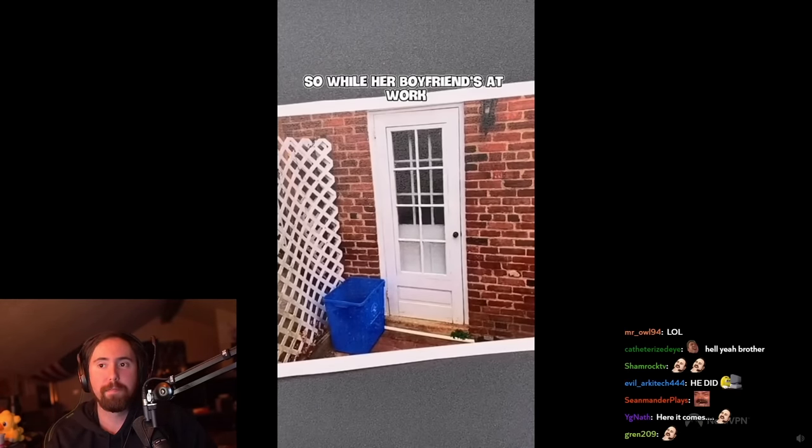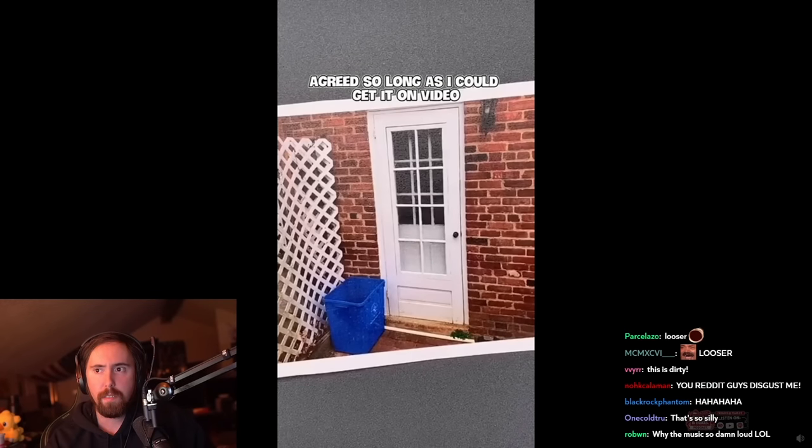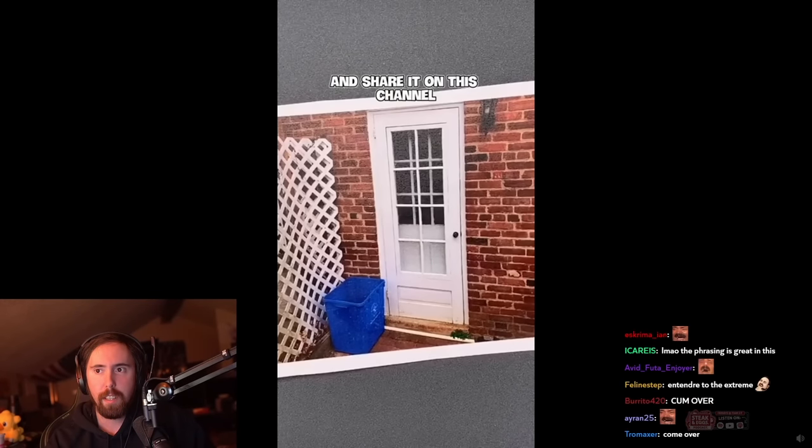So a lot of boyfriends have had that problem at work. She asked me to come over and see if I could help loosen things up. I of course agreed, so long as I could get it on video and share it on this channel.